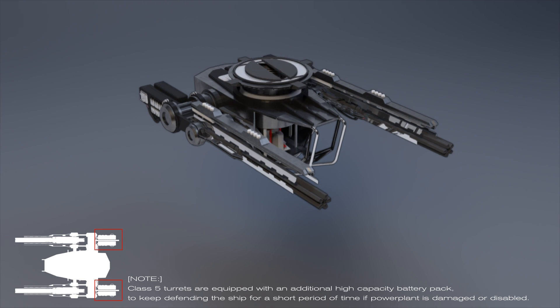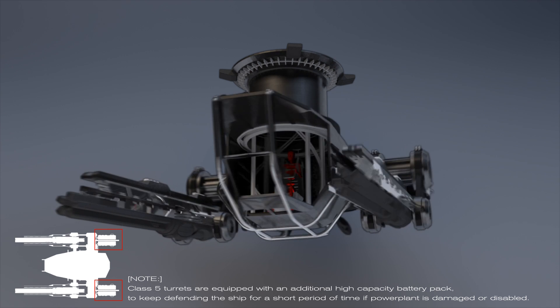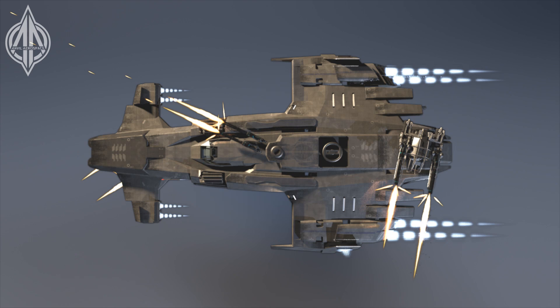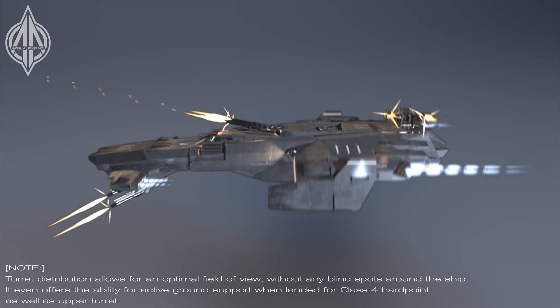We also went ahead and improved the turret access and deployment from the standby position. The turret position and field of view for the class 4 hardpoint was added as well.